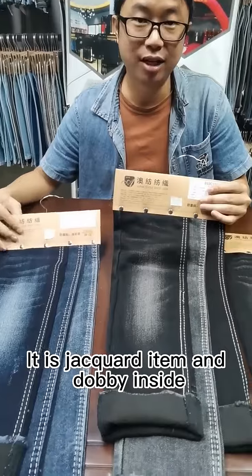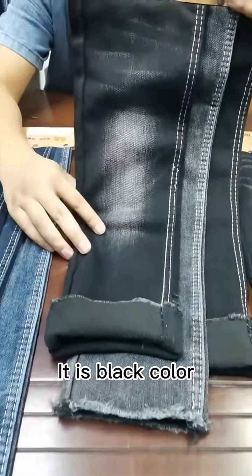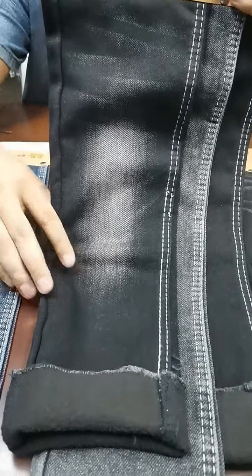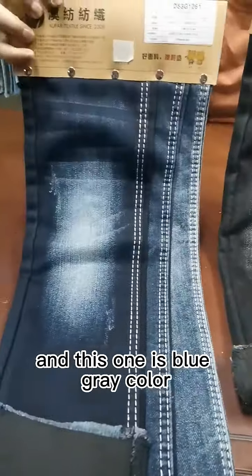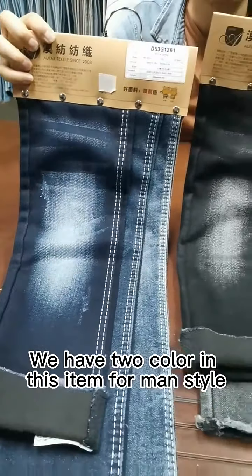It is jet-cut item in Dolby inside. It is black color and this one is blue gray color. We have two colors in this item for men's style.